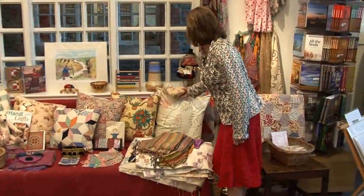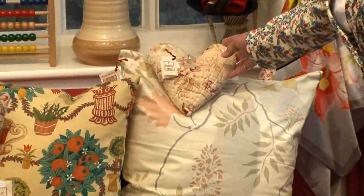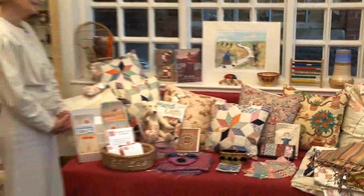And there's a cute little heart. Yes, that again is made from an old quilt. And that was made by Janet Bridge who does all the sewing for me. Gorgeous.